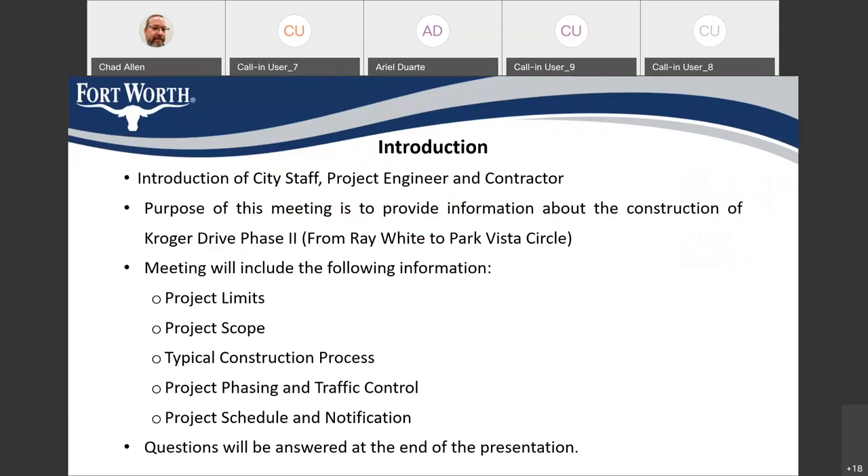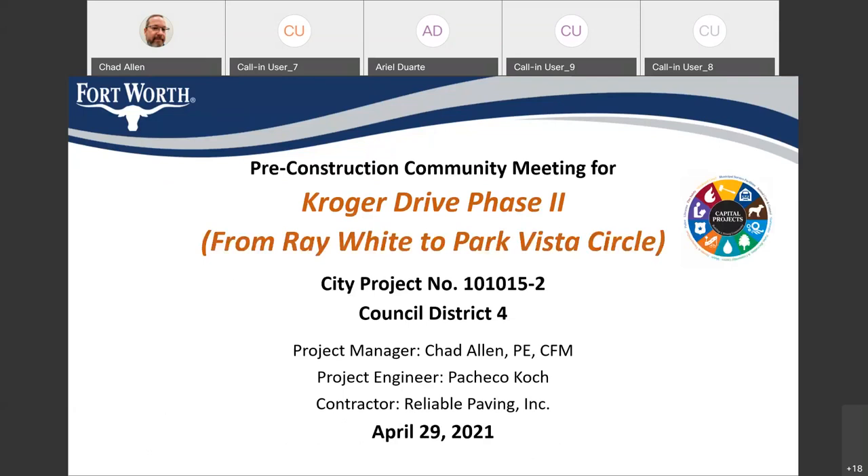I'm about to start the presentation and we're going to have a question and answer period after that. But Councilmember Moon, if you'd like to say anything about the project or address the folks attending the meeting, feel free to do that now. I appreciate that. I will just thank everybody for participating and I'm looking forward to this project being completed. I'll be on for about 20 minutes — my daughter has a one-act play at Timber Creek High School — so I'll be stepping off around 7 o'clock. I apologize for that, but I won't let that take away from the excitement about this upcoming road improvement project.